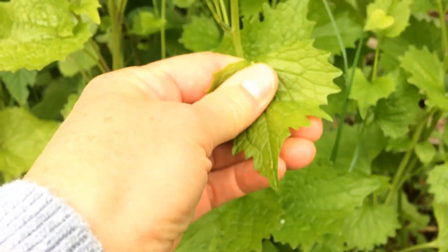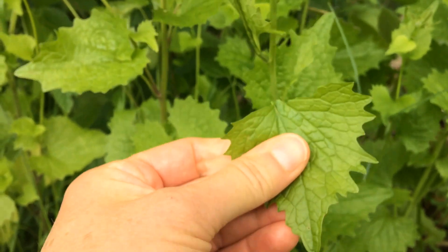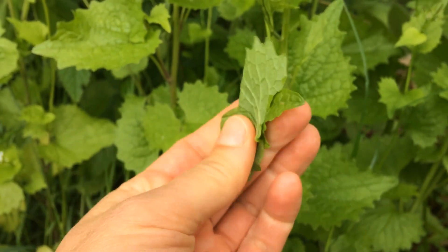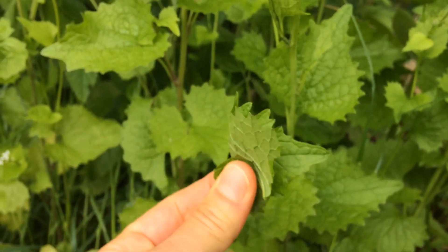The most obvious and defining feature is that if you take one of these leaves, tear it up, crush it, and smell it — it's going to smell like garlic.